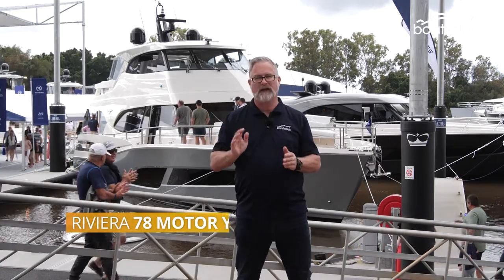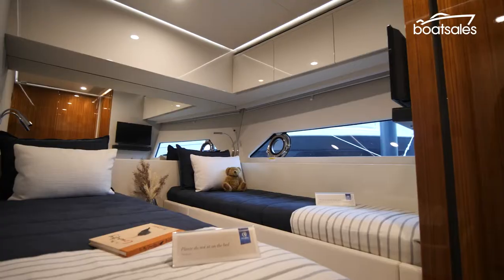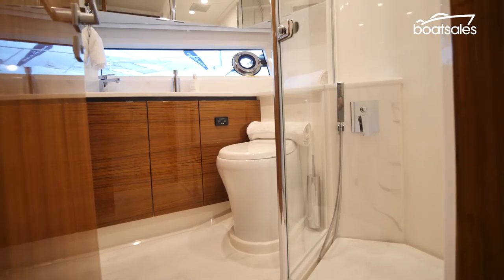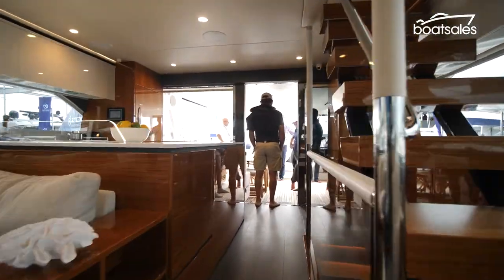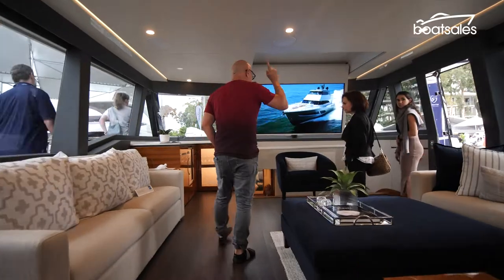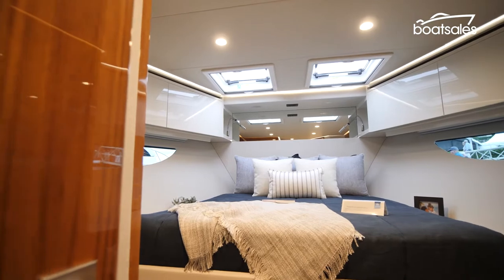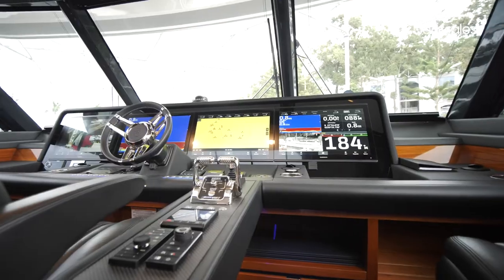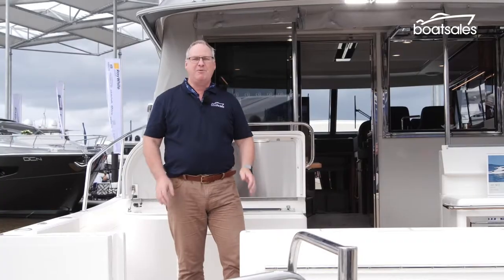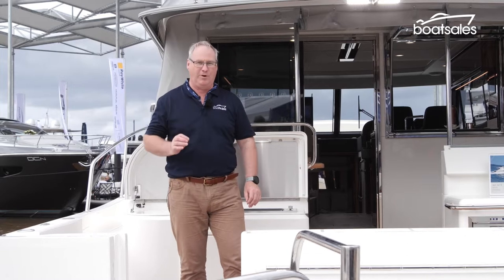Bigger is better this year, and this is the biggest of the lot. The Riviera 78 is the biggest that the company has ever tackled. Befitting of a flagship model, the big luxurious Riv has three levels of living, including a fully enclosed flybridge, and space for up to four couples. Driving it all is 4,000 horsepower of Rolls-Royce MTU. But Riviera has thrown another surprise into the works, and it's this — the 465 SUV.